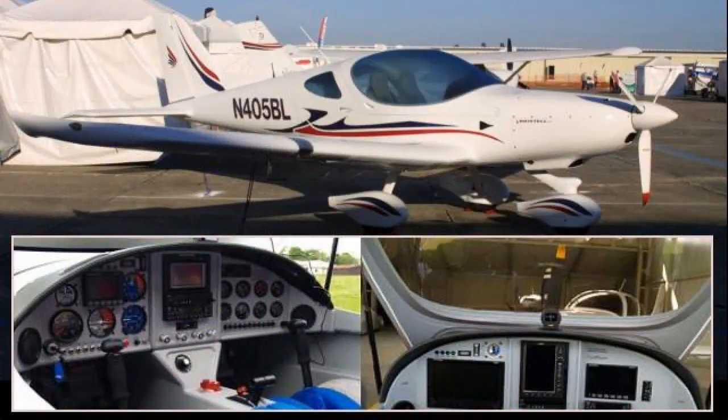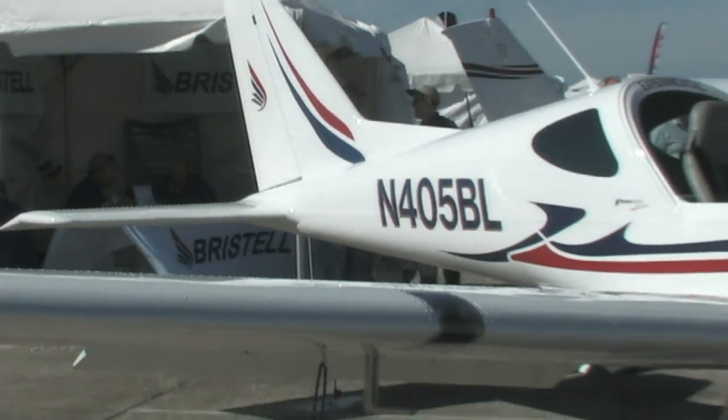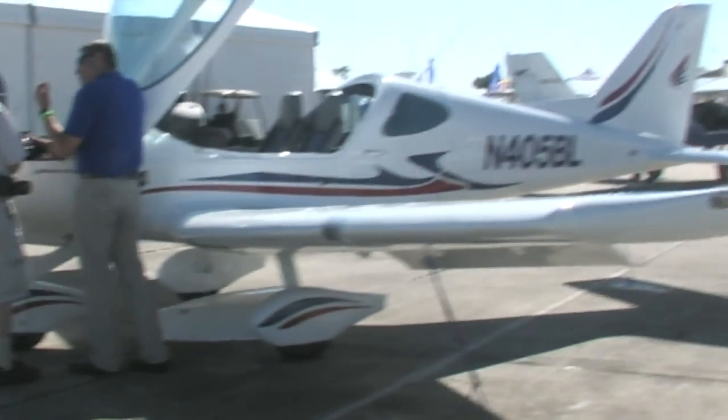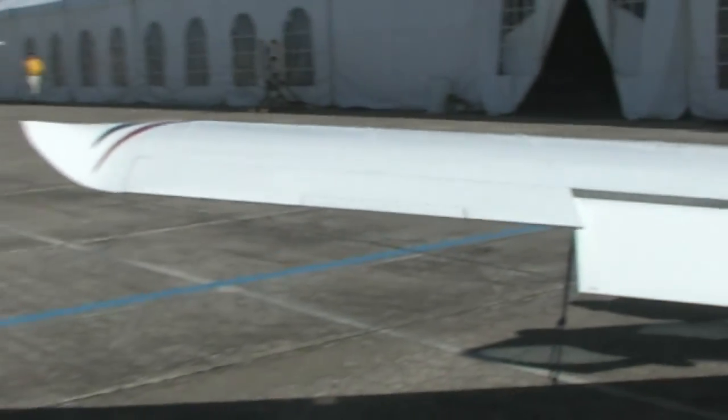The Bristell is a top-quality addition to the U.S. SLSA market. Built in the Czech Republic by BRM Aero, the nose-to-tail refinements are obvious at first glance. Designed by Milan Bristell — a design contributor to the Sport Cruiser and also the Evektor Sportstar — this 617-pound useful load, 700 nautical-mile range airplane provides icing on the cake of a very handsome design. Its handling qualities have been described as superb by multiple reporters, and that assessment is well-deserved. Base price only $125,000.